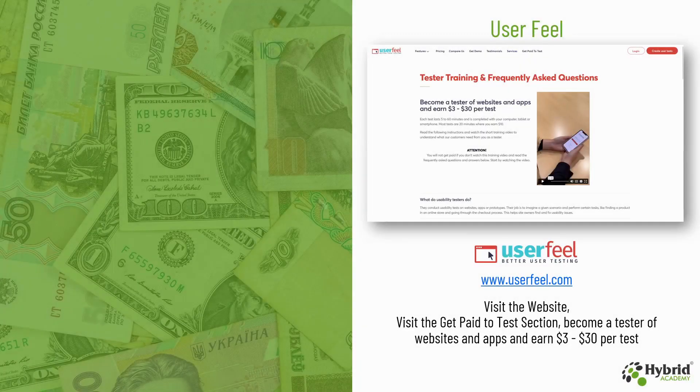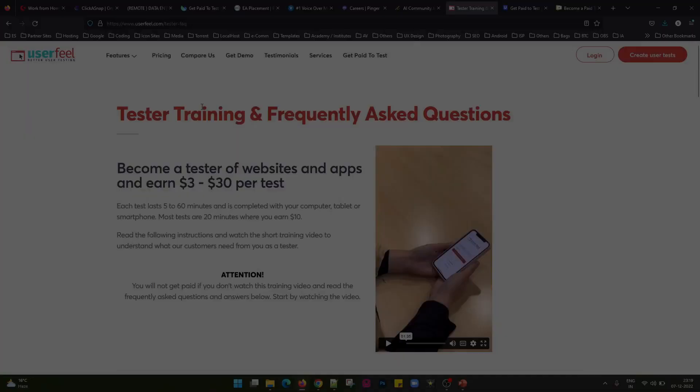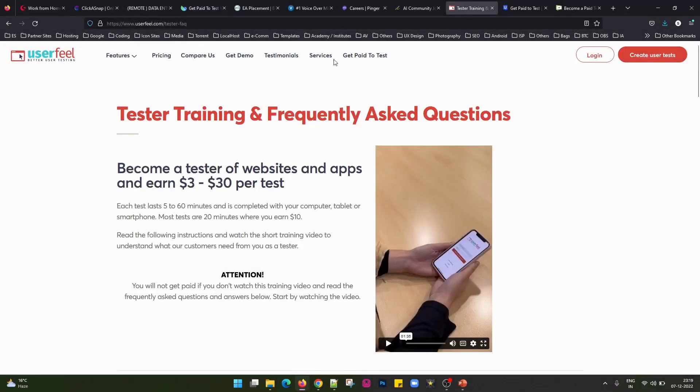The next we have is Userfeel — this is www.userfeel.com. You can visit the Get Paid to Test section on this website and become a tester. You can test websites and apps and earn around $3 to $30 per test, depending on the kind of website or app you are testing. They have a link which says Get Paid to Test, and once you click on this you can become a tester for websites and apps and earn $3 to $30 per test.